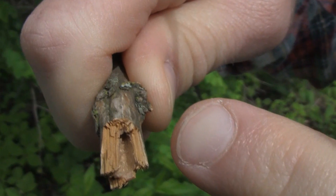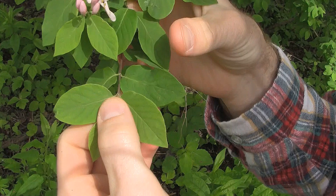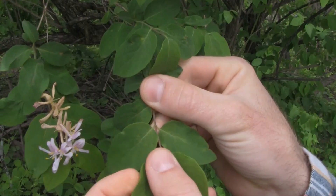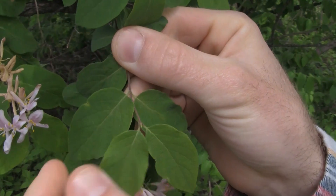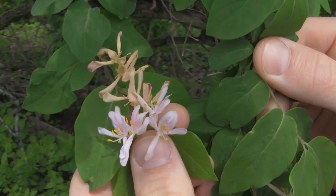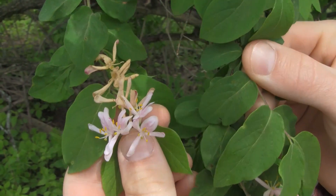Other key characteristics of these species are opposite leaves — they grow opposite of each other — and whole entire margins; they're not toothed. These leaves also come out much earlier in the spring and stay on later in the fall than native species.